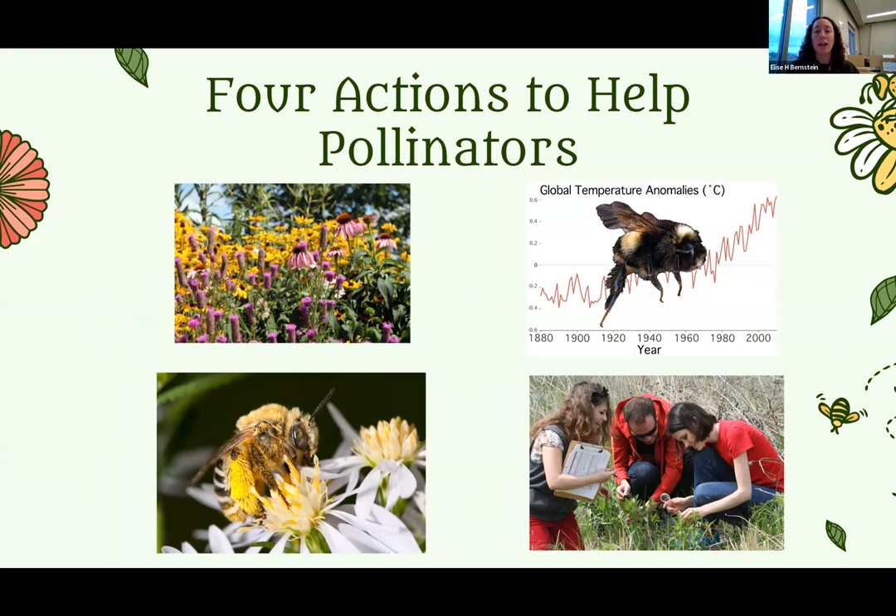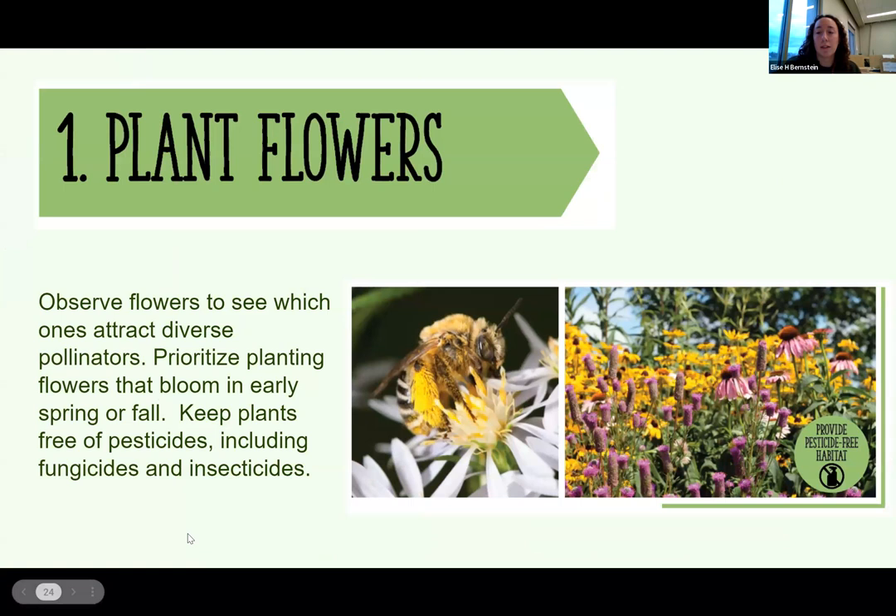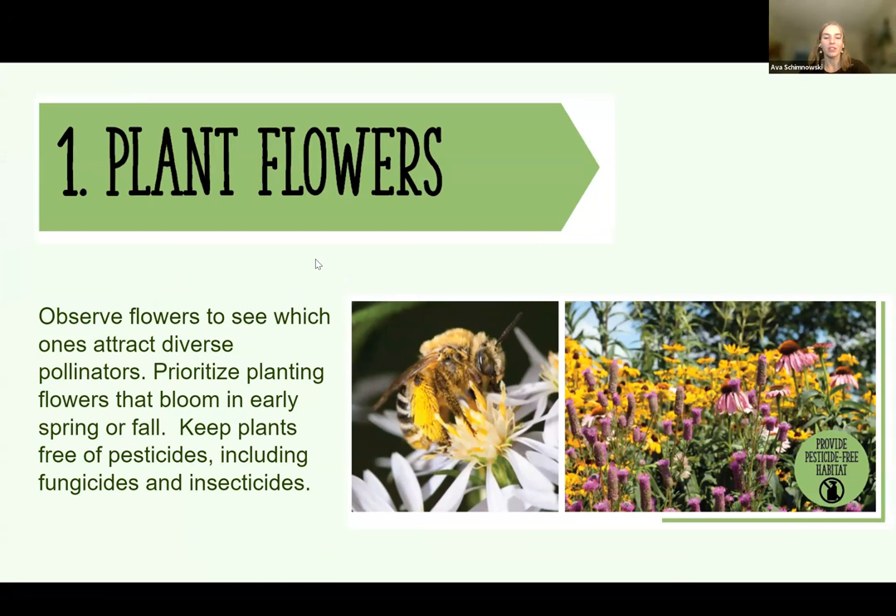The first action you can take is to plant flowers. Look to see which ones attract diverse pollinators and prioritize planting flowers that bloom in early spring or fall. One cool thing about native plants is that if you plant the right mix, you can get a bloom throughout the whole season from spring to fall, attracting different pollinators and keeping a steady flow of native plants growing. It's also important to keep plants free of pesticides, including fungicides and insecticides.